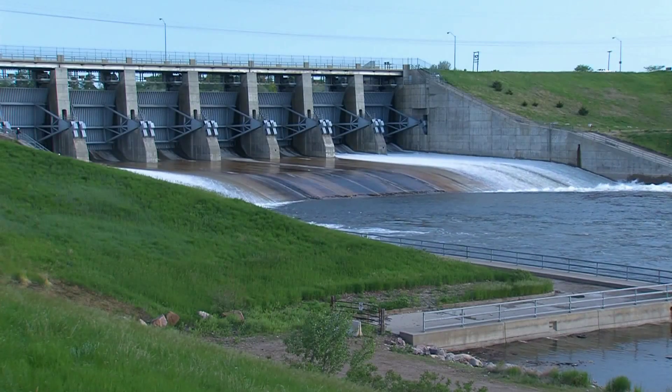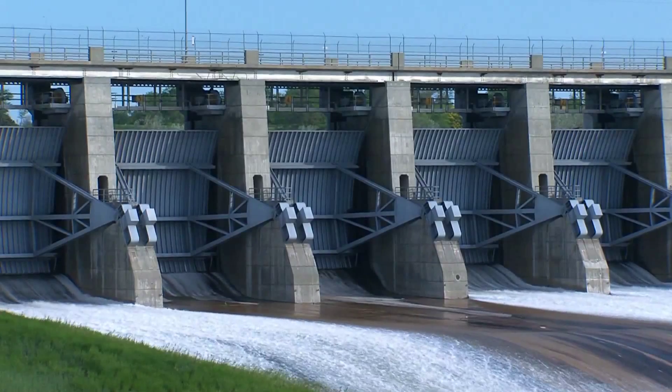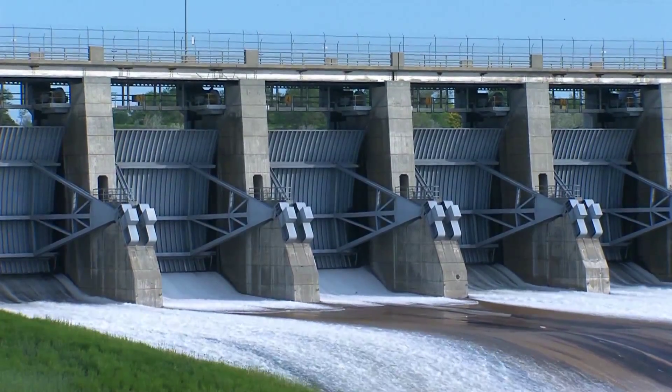Right now today we're running 85,000 CFS through the powerhouse, and what we just opened up was 15,000 on the gate — so that's the 100,000 flow that we were designed to operate with. The project is just about 50 years old, and in all that time we've operated the gates strictly for maintenance purposes. So this will be the first time that we're actually opening the gates in order to move water through the system.